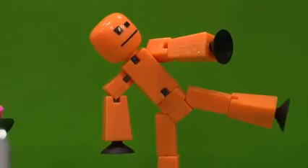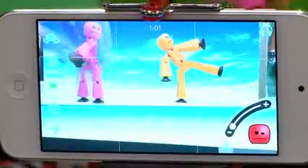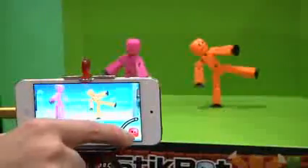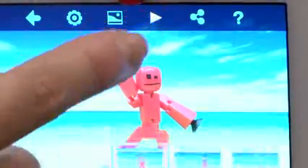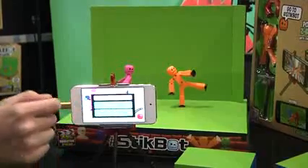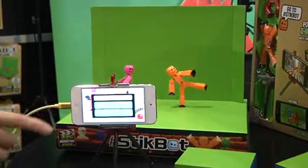Stickbar is a little figure we created to help kids learn how to make stop motion videos. Stickbar has suction cups on its hands and feet, so it sticks to most flat surfaces. We have the Stickbar Studio app available for iOS and Android — you can download it to make stop motion videos. We really want to encourage kids to create videos using the simple toy and the app, and we've also created an online community for kids to share what they make and check out what kids are making all over the world.